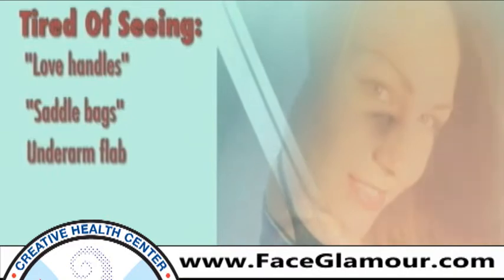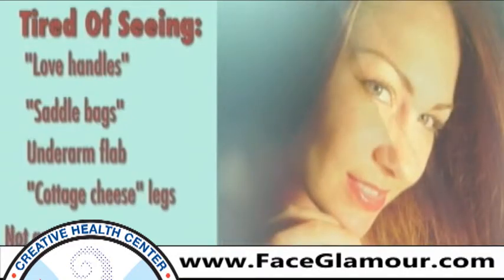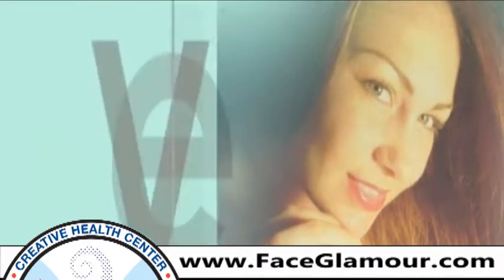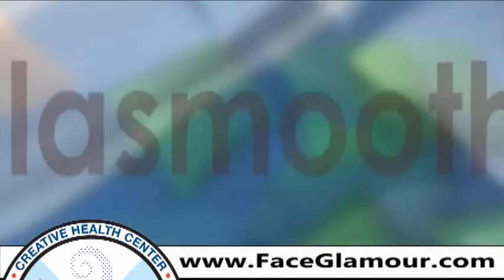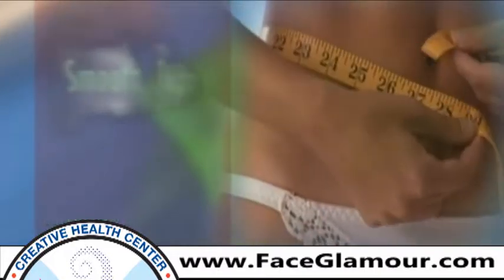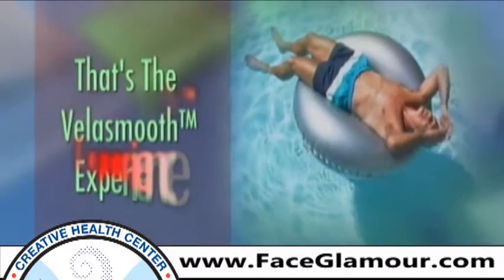...or perhaps your skin is simply not as tight and toned as you would like — you can do something about it now with VelaSmooth. There has never been a better time to redefine your beauty and rediscover a younger, smoother, more attractive you. Smooth, tight, well-toned skin — that's the VelaSmooth experience.